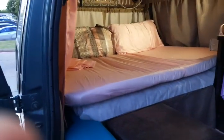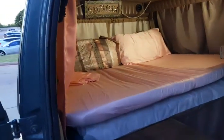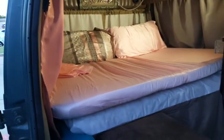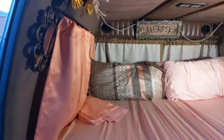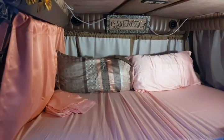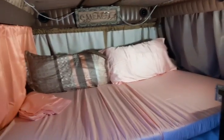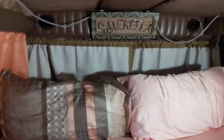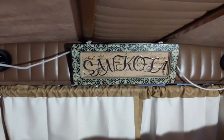Good evening everyone. Just wanted to take a moment to come on and show what I accomplished on this hot Texas Saturday. The curtains are up, the bed is in and decorated. Sankofa has his nameplate. It is official.